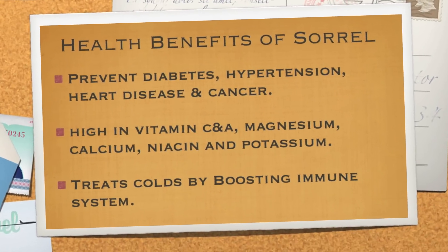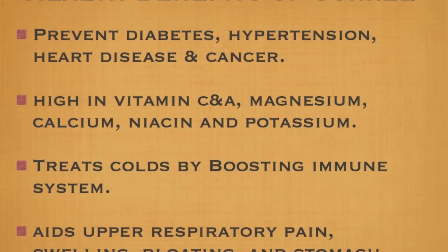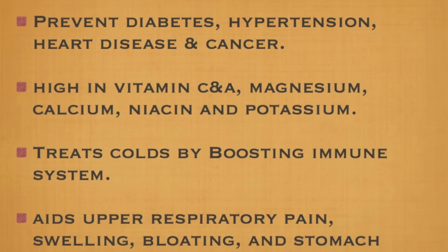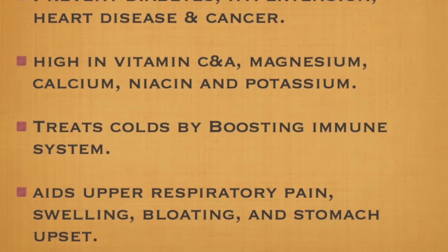So what do we know about Sorrel? Well, it can prevent diabetes, hypertension, heart disease and cancer. It's high in vitamin C and A, magnesium, calcium, niacin and potassium. It treats colds and upper respiratory pain, and it's great for swelling, bloating and stomach upset.